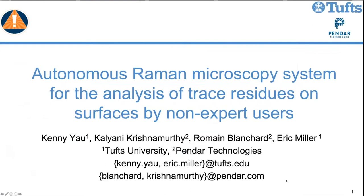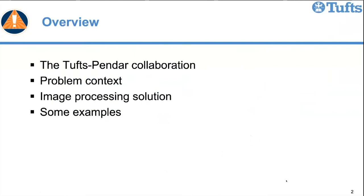Thank you for the kind introduction. Today, Roman and I would like to talk about some work we've done over the last year with the support of Alert on an aspect of a Raman microscopy system that Pendar is developing — or has developed and transitioned to their customer — for the analysis of trace residue. This is a standoff chemical sensing modality. We'll discuss the Tufts-Pendar collaboration, the specific technical problem, the solution, and give some examples.